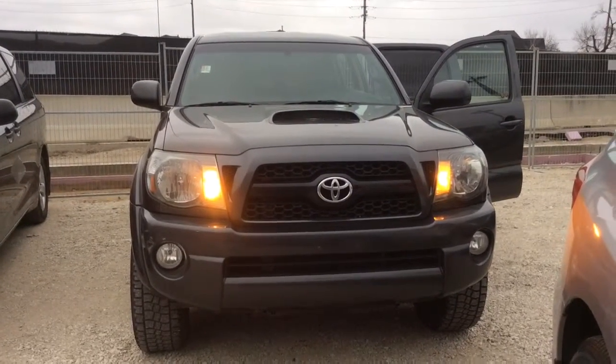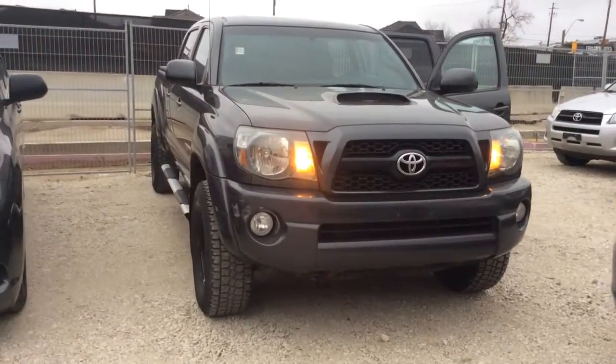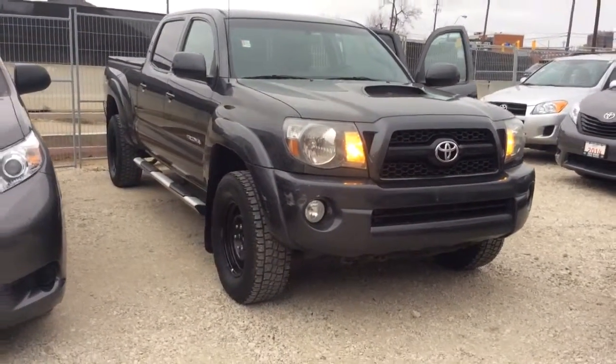Hi Brian, this is Shannon at Kenshaw Toyota and I'm going to give you a tour of the 2011 Toyota Tacoma TRD Sport. So let's go.